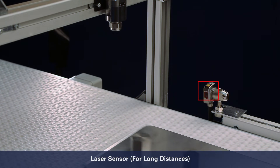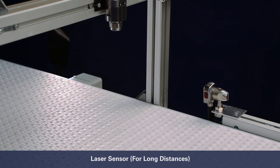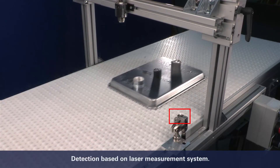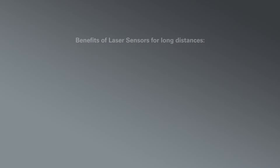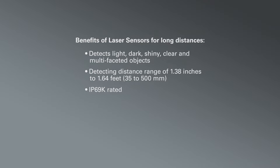A laser sensor for long distances detects the position of a target by using a time measurement system. The distance is measured based on the time in which the emitted laser beam returns to the sensor after hitting the target. The detection is unaffected by the surface condition of the target. Laser sensors for long distances detect light, dark, shiny, clear, and multifaceted objects. They have a detecting distance range from one and three-eighths inches to over one and a half feet, and are IP69K rated.